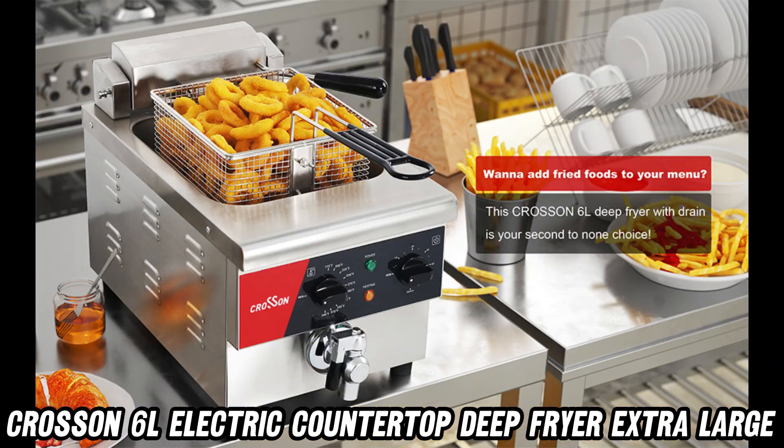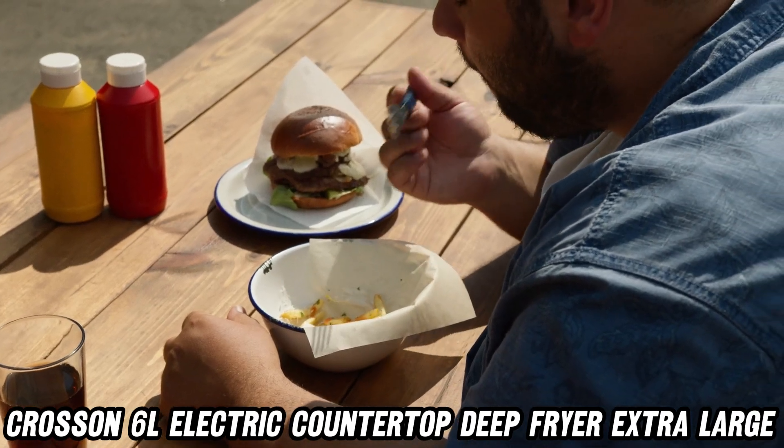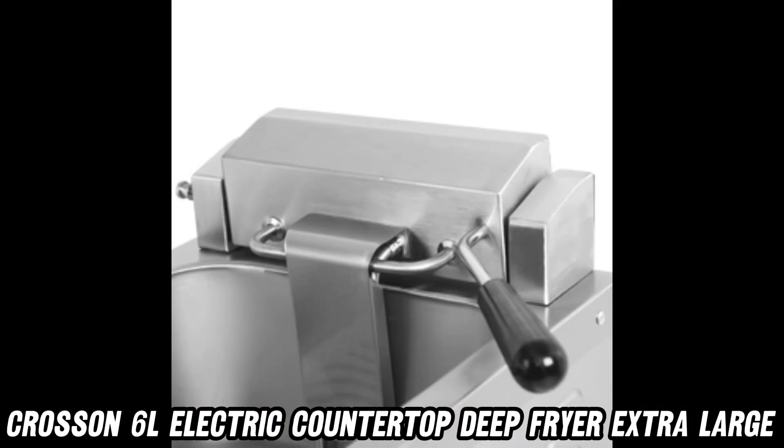Do you crave that perfectly crisp fried food? With a powerful 1800-watt heating element, this fryer not only gets the job done fast, but ensures your food is cooked to perfection every time.